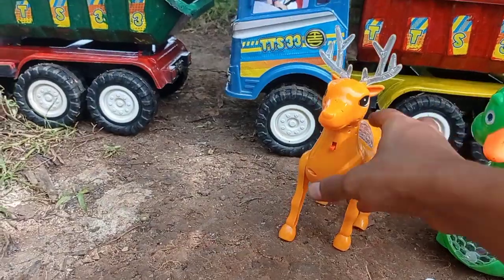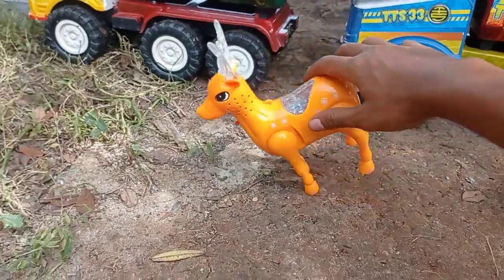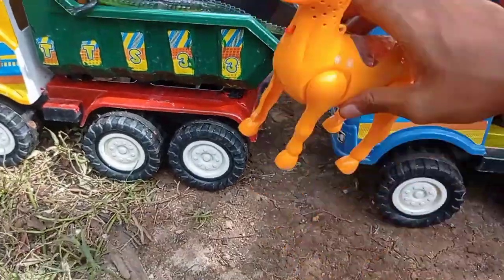Lihat teman, ada juga rusak teman. Rusaknya mengamuk teman. Angkut. Rusak lucu.